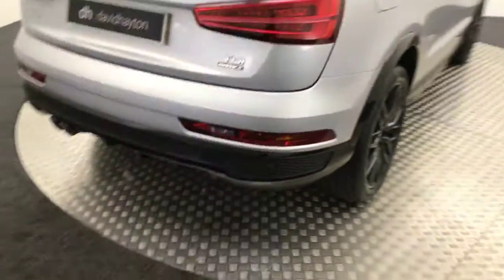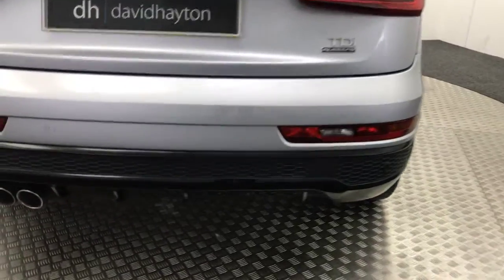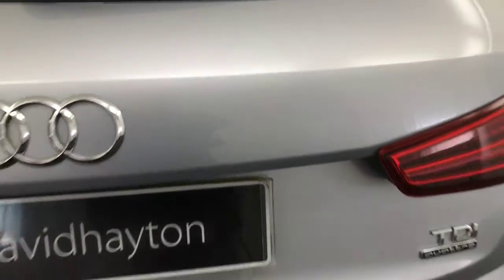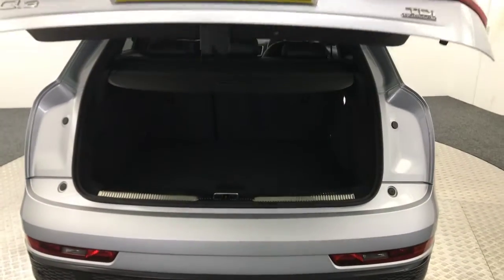Come around to the rear and you've got a gloss black rear diffuser, twin tailpipes, and reversing sensors. It also has the power opening tailgate.